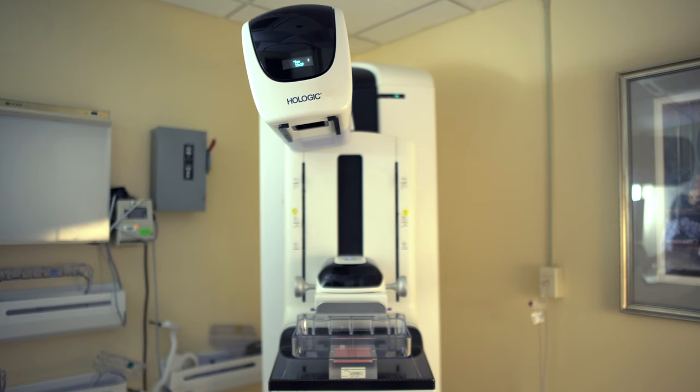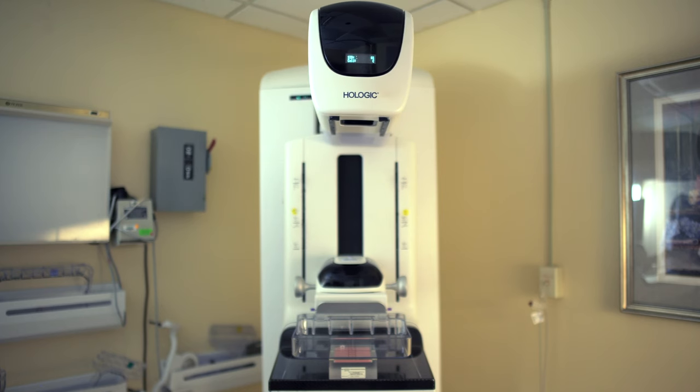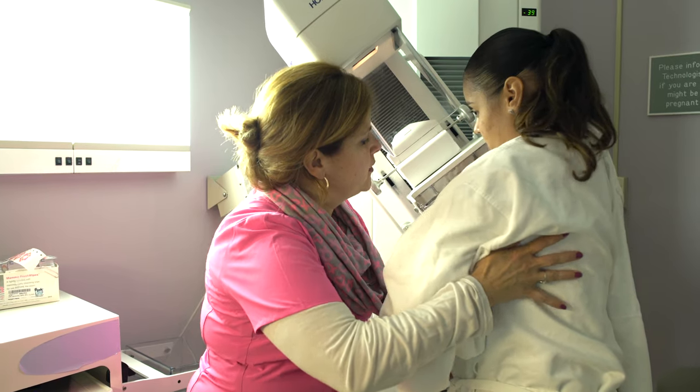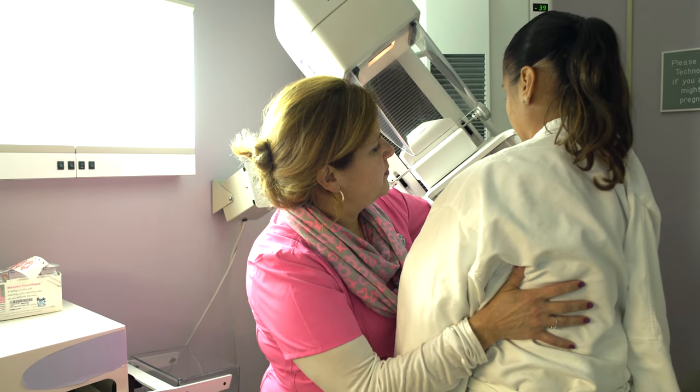We have state-of-the-art equipment including multiple 3D tomosynthesis machines. One hundred percent of our screening patients will receive a low-dose 3D mammogram. The advantages to 3D mammography are that fewer patients will be recalled for additional imaging.